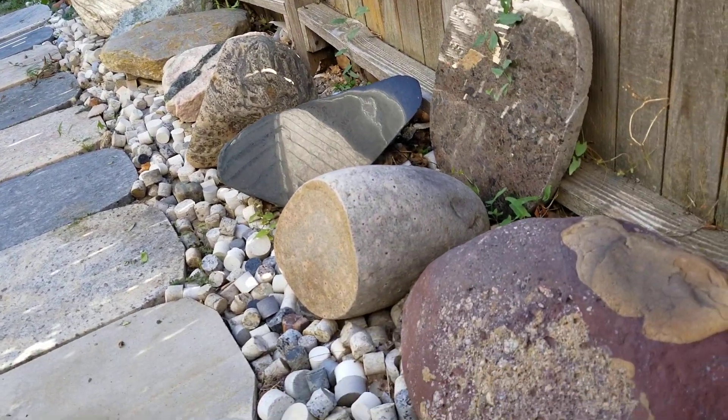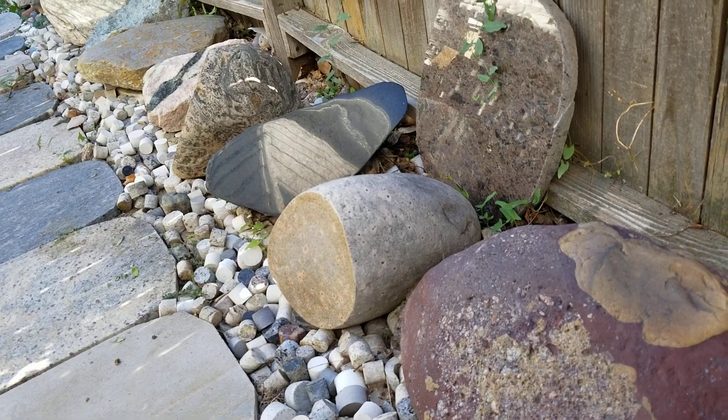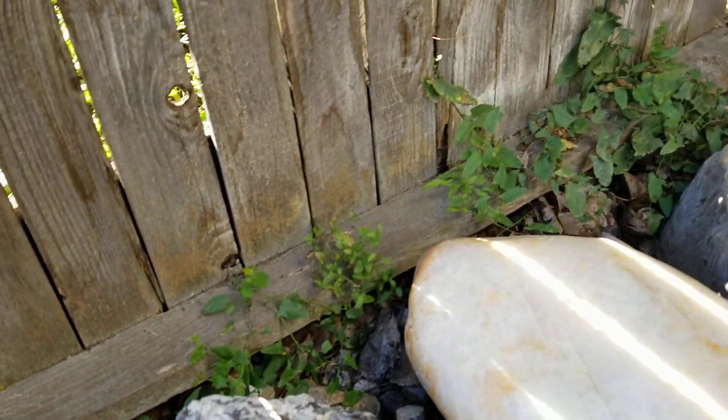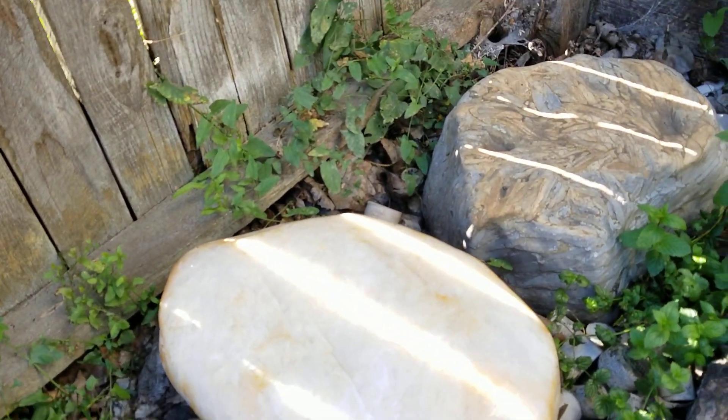There are some sedimentary rocks found to date. Most of them have not been very interesting so I won't actually include them in this video, but there are some nice sandstones and limestones and things of that nature.